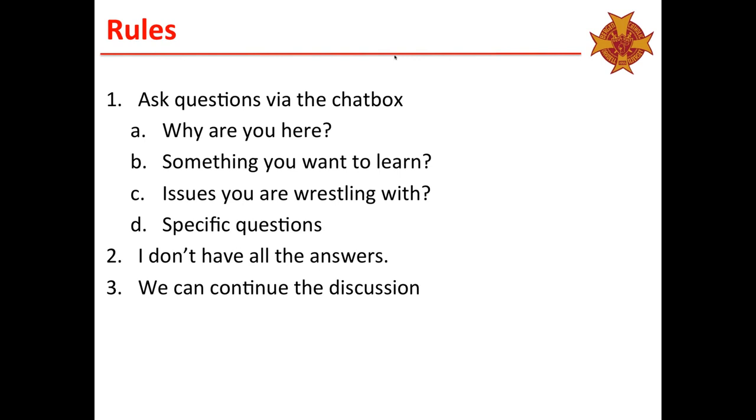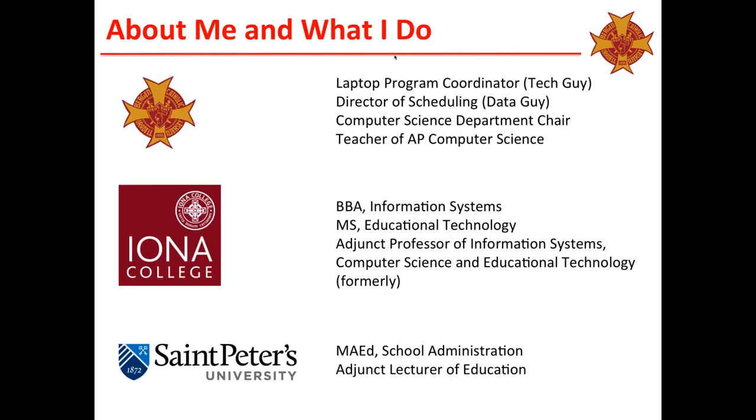I don't have all the answers but I can certainly provide a point in the right direction or share our experiences and what we did here at Bergen. Just a little bit about me: I work at every place I've learned, so I'm a graduate of Bergen Catholic and St. Peter's. Pretty much what I do at Bergen is I'm the tech guy. I run the laptop program and I'm also the data guy — I do the scheduling, the report card process, I set up things like ExamSoft and Naviance. I also use ExamSoft as a teacher when I teach computer science.